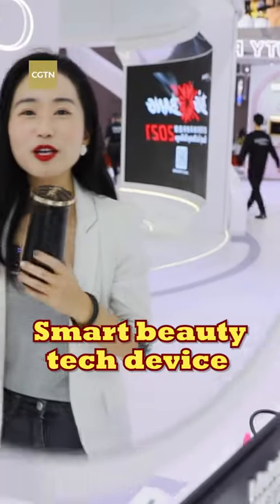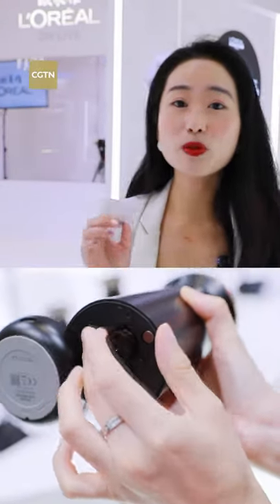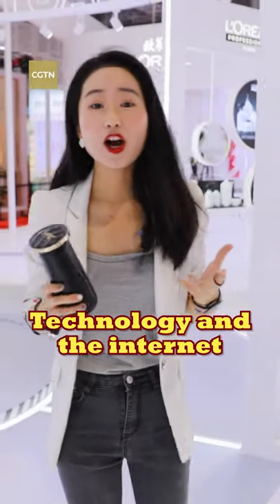With this smart beauty tech device, consumers can have their own lipstick versions with more innovative choices. The idea of this technology is that beauty is perfectly tailored to each individual, and how technology and the internet are helping to personalize our life better is what we are looking forward to in the future.